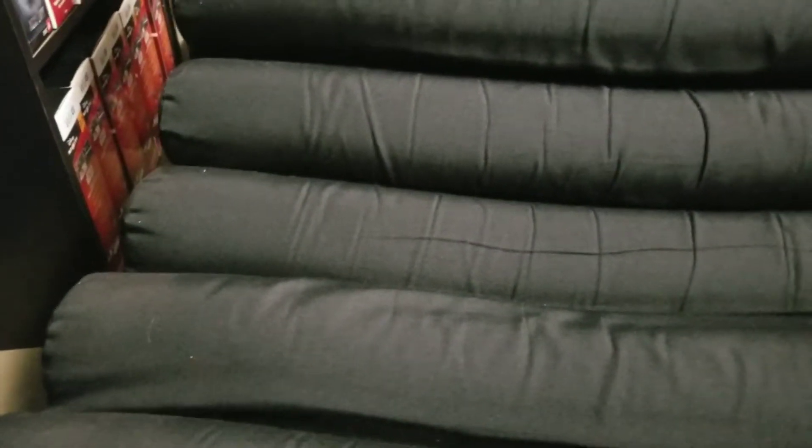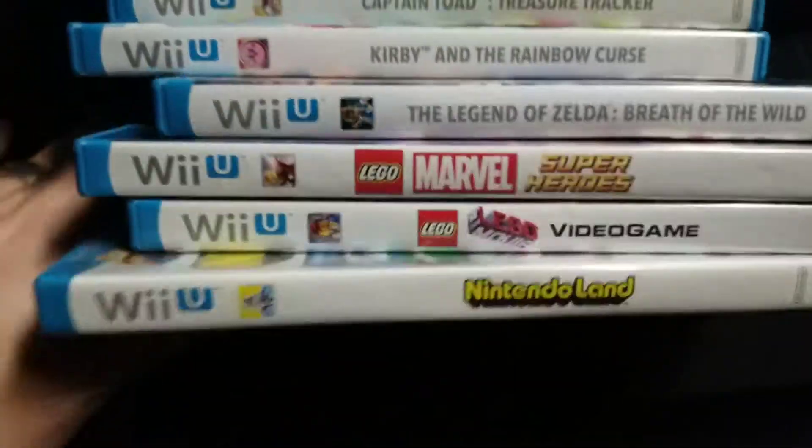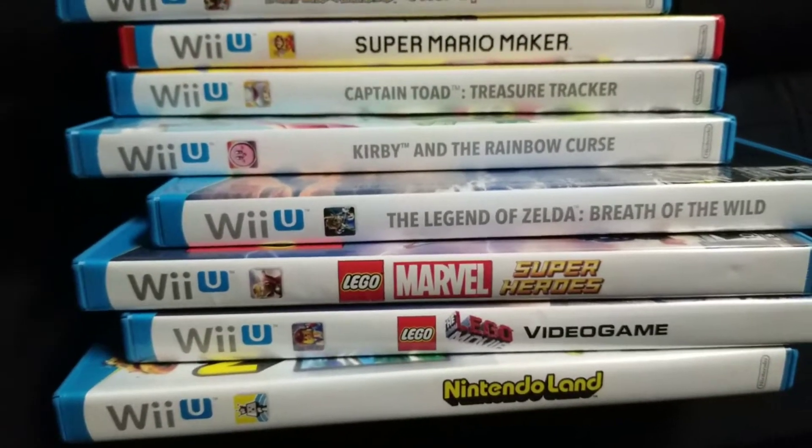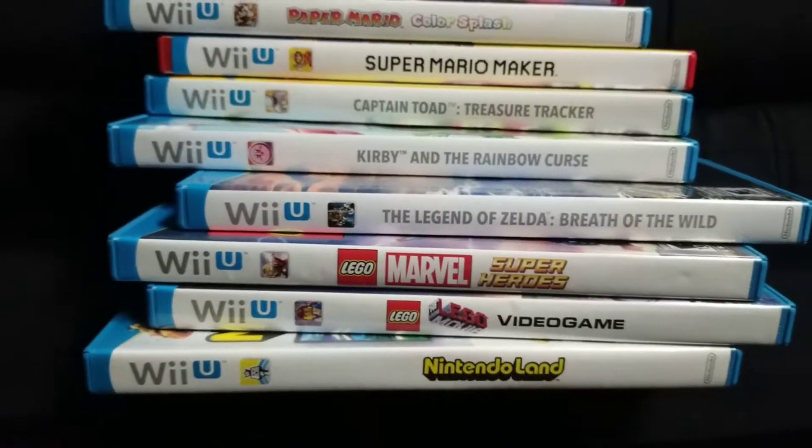When you buy a Wii U lot, it's not because of the console — the consoles are all the same. Although the white one is different, and I still don't own one. I can't find a white one for the life of me, despite how many of these I've bought and shown you on tape.